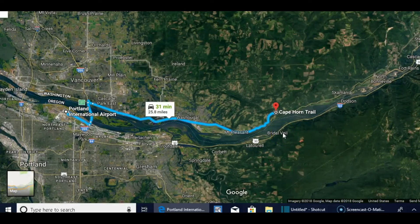Today's travel video is at the Cape Horn Trail in the Columbia River Gorge. From Portland, Oregon, cross over the Columbia River and travel down Highway 14 about 25.8 miles to Salmon Falls Road. The trailhead is located at the intersection of Highway 14 and Salmon Falls Road. Enjoy the video.